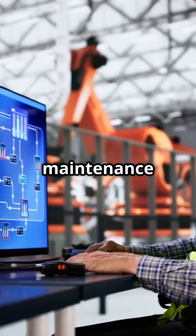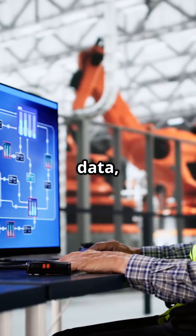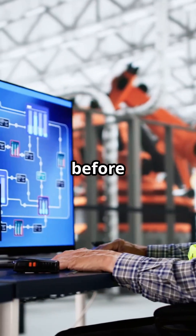AI-powered predictive maintenance lets you monitor real-time sensor data, predict failures early, and auto-notify your team before disaster.